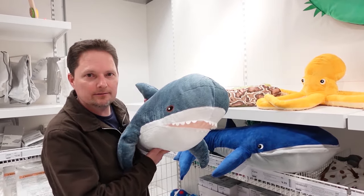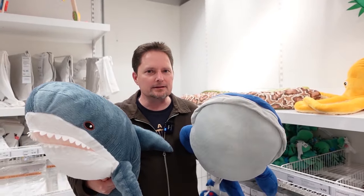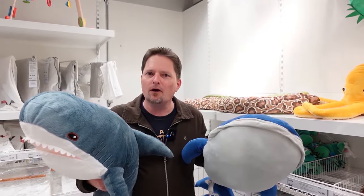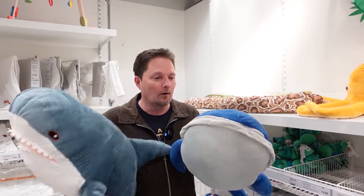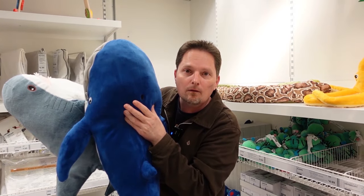This is a shark and this is a whale. They're different. How are they different? Well, the shark is a fish and the whale is a mammal. How do you know the difference between a fish and a mammal? Well, the mammal has a blowhole. They breathe air through their blowhole. That's a mammal.